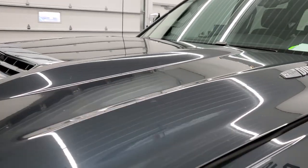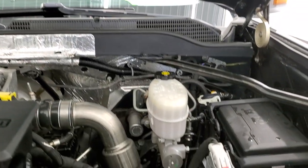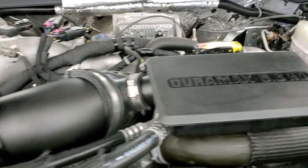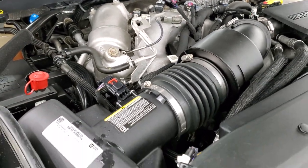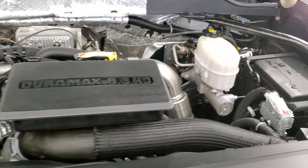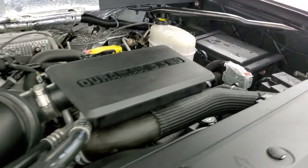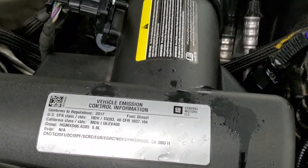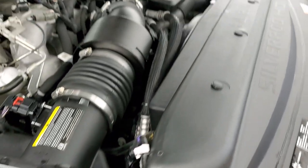I would personally like to thank you for checking out the video today, and hopefully from this HD video you will have been able to tell just how clean this truck is all the way around — inside, and under the hood. We have the 6.6-liter Duramax diesel with the L5P motor, 445 horsepower. The engine bay is very clean; it runs very smooth. Once again, this truck has been fully safety inspected by our service shop, has a fresh oil and filter change, all the fluids have been checked and topped off, and this truck is 100% ready to go.